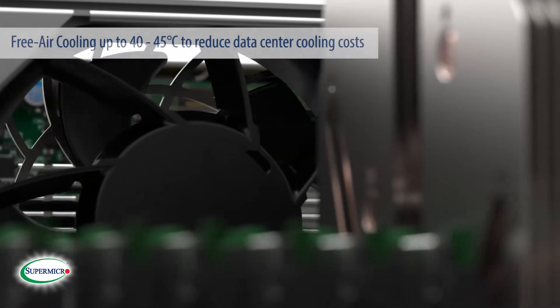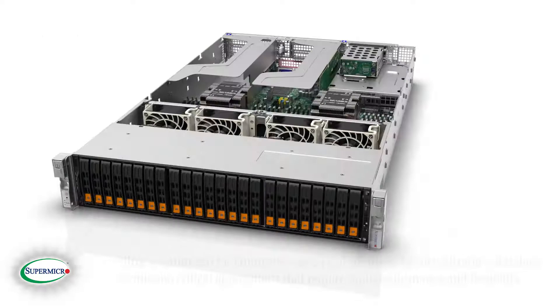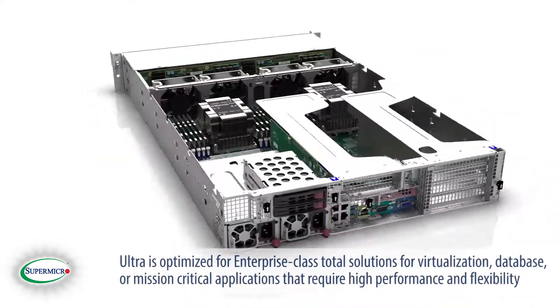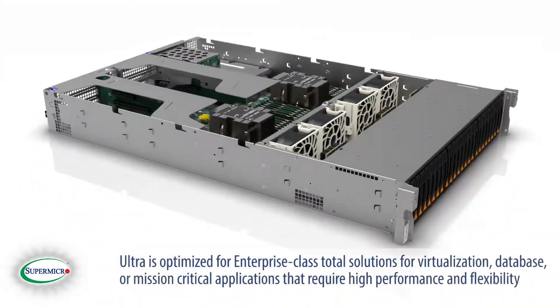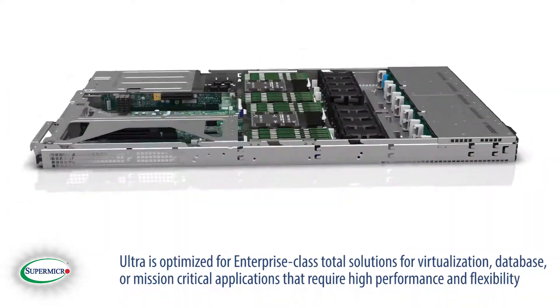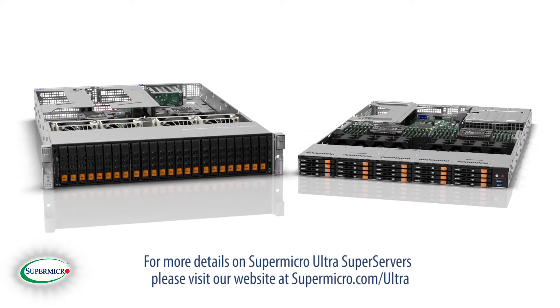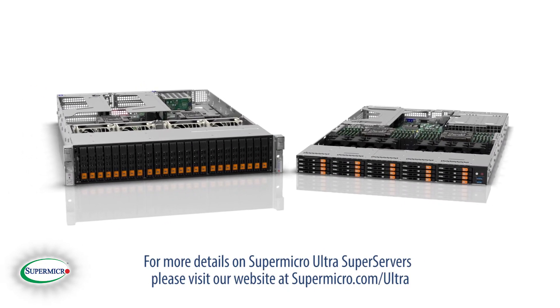Free air cooling up to 40 to 45 degrees Celsius helps reduce data center cooling costs. Ultra is optimized for enterprise-class total solutions for virtualization, database, or mission-critical applications that require high performance and flexibility. For more details on Supermicro Ultra Super Servers, please visit our website at supermicro.com/ultra.